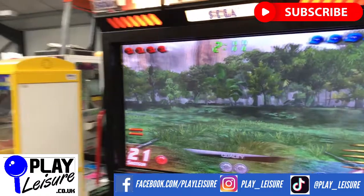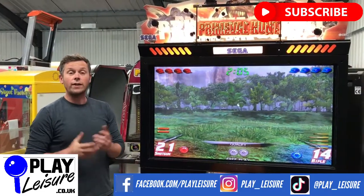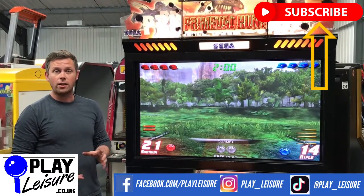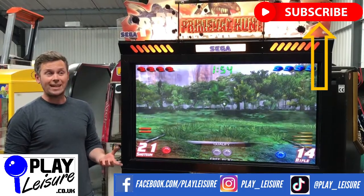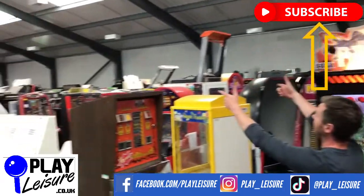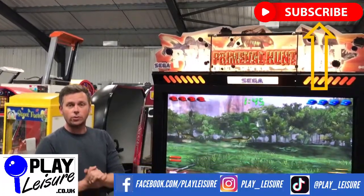So that is Primal Hunt from SEGA, the deluxe version, which is now available at www.playlegio.co.uk. Don't forget to check out our Facebook page at facebook.com/playlegio and our YouTube channel at youtube.com/playlegio for a variety of videos, playthroughs, and other interesting bits and pieces. Please like and subscribe — it just helps us produce new content. We're now open to the public, so if you fancy trying any one of the hundreds of machines we currently have in stock, get in contact with us, book an appointment, and see if you can find your dream machine.